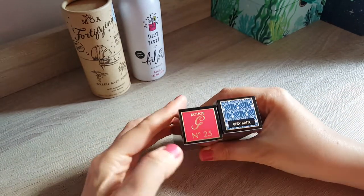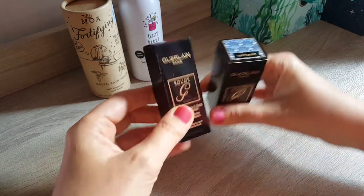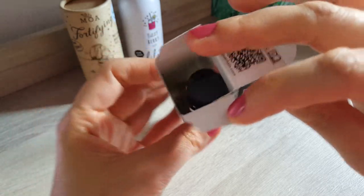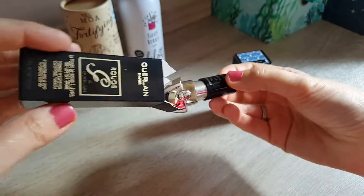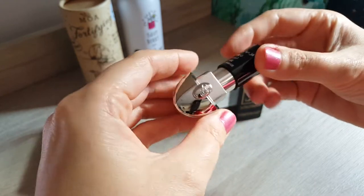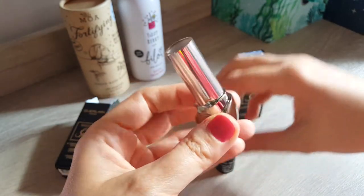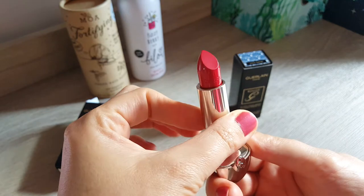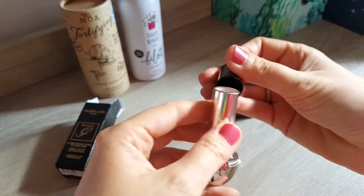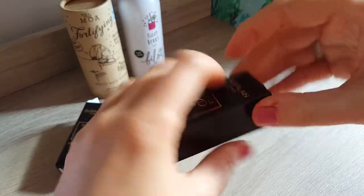So what I got is number 25 — it's a really nice red. The case I got is called Very Batik, or Batik, I'm not sure. So let's open it up. It comes in a box. This is how the lipstick arrives — very simple, with a plastic cap. So literally you have to buy the case with it. And there is the lipstick — very classic red.